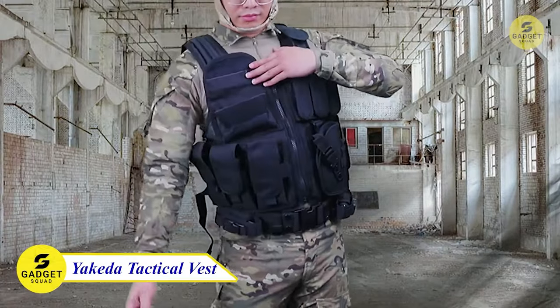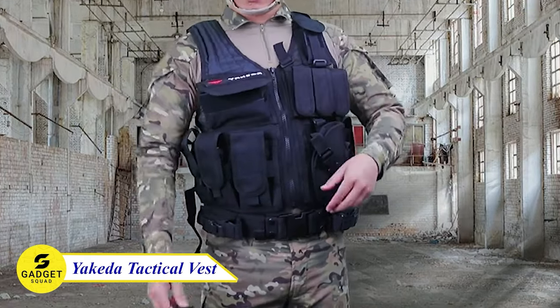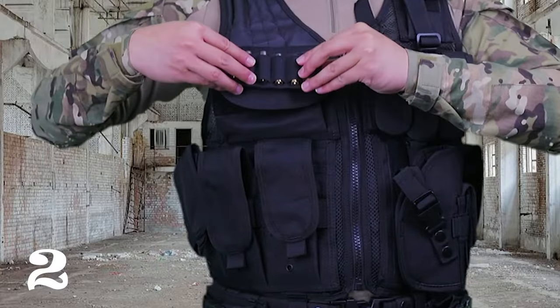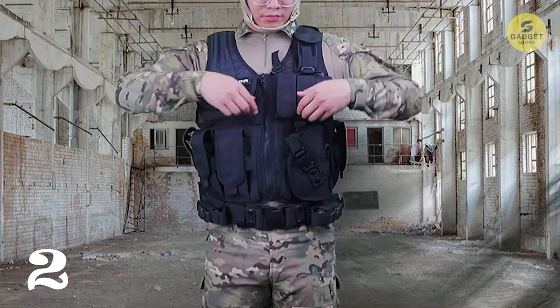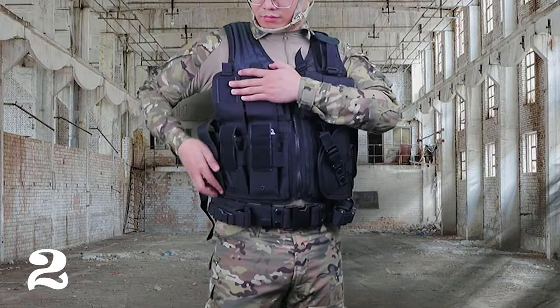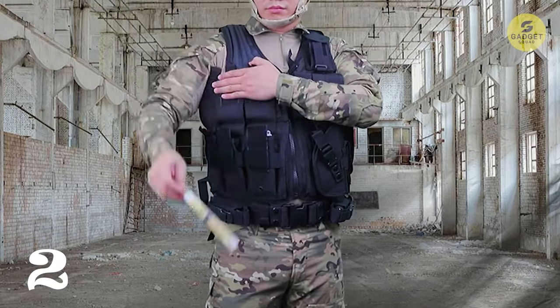Yakita Tactical Vest. Whether you're into CS games, mountaineering, or just love the outdoors, this vest has got you covered — literally. With a maximum waist size of 57 inches and adjustable shoulder and side straps, this vest fits from small to any size. Made from durable 600D polyester with a breathable mesh design, it ensures comfort during your adventures.